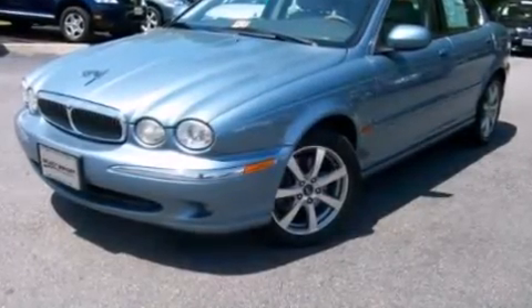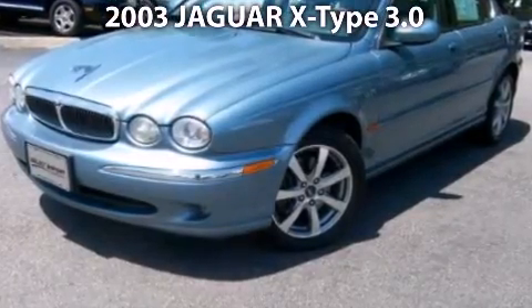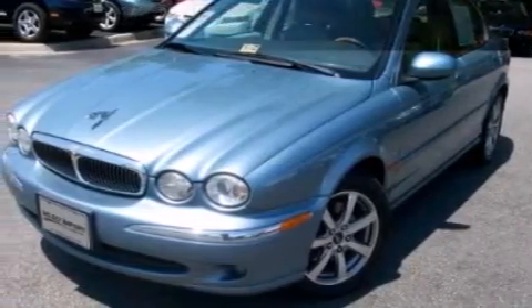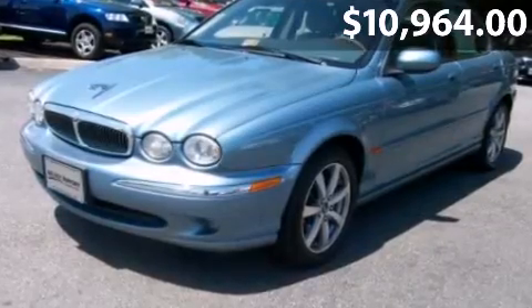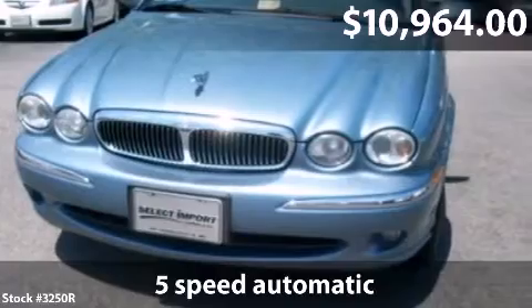Take a look at this impressive 2003 Jaguar X-Type. This is a Jaguar X-Type with 5-speed automatic transmission and just under 92,000 miles.